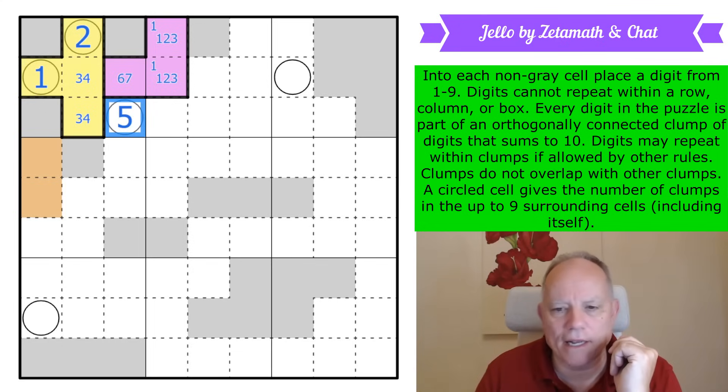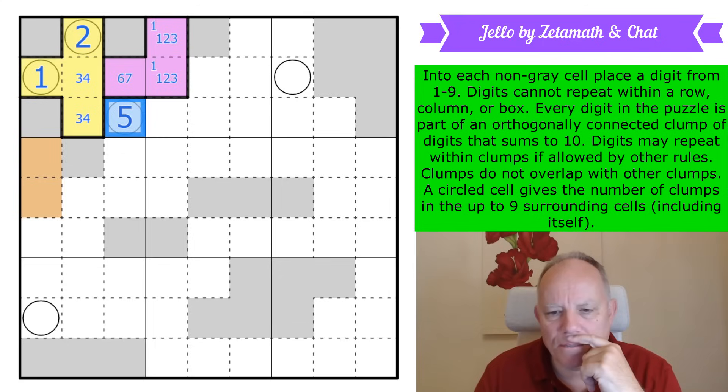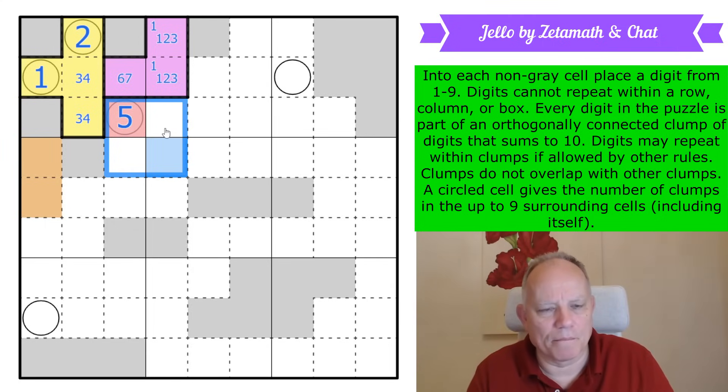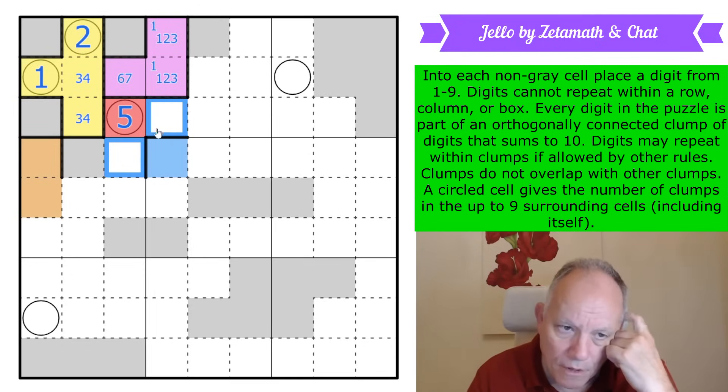Let's give that a color — red. This other one I'll make blue. From the five, we know these four cells include three different clumps, so the five goes with red either here or there; the other two are totally separate. I can draw the thick borders in. One of these is red and one of them is a new color — not blue, not orange, not purple — so we'll call them red and green.